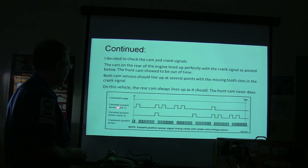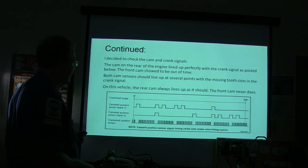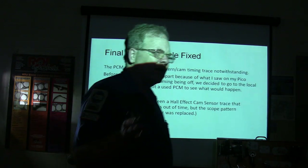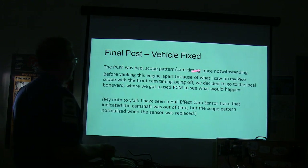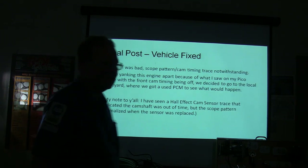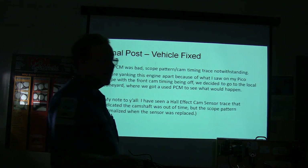There's your bank one and two — see how they are? They're supposed to line up with cam bank one so you've got a long space in between. They always line up on the missing two teeth if they're as they should be. He was thinking, based on the scope pattern, he had a timing problem. But the PCM was bad — scope pattern and trace notwithstanding. Before pulling the engine apart, they went to the boneyard and got a used PCM to see what would happen. They found one, got it fired up, and it was not a problem after that.